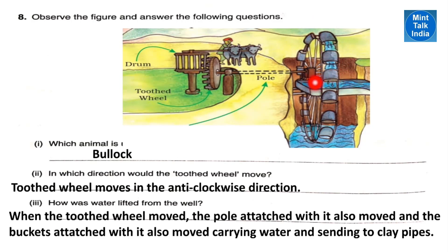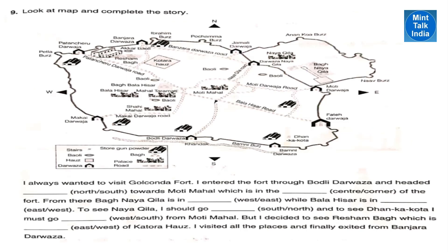Next question: how was water lifted from the well? When the two-third wheel moved, the pole attached with it also moved, and the buckets attached with it also moved, carrying the water and sending the water to the clay pipelines.